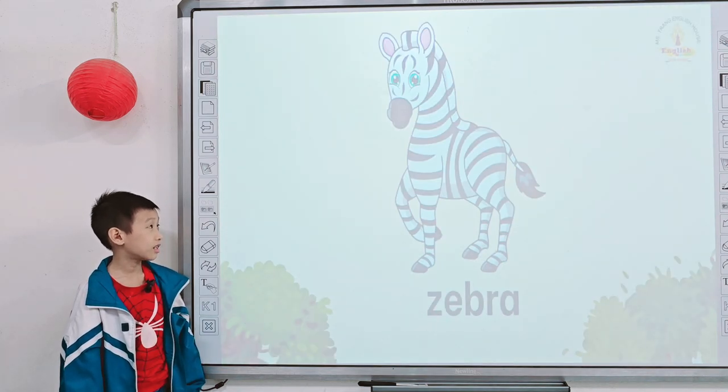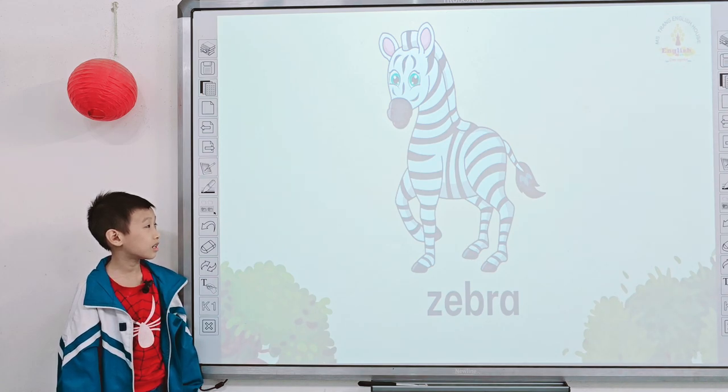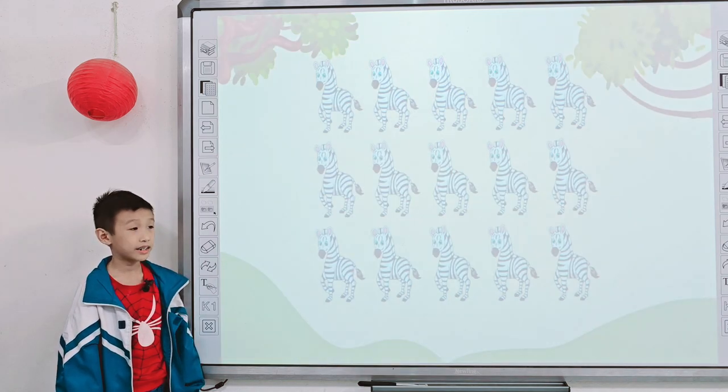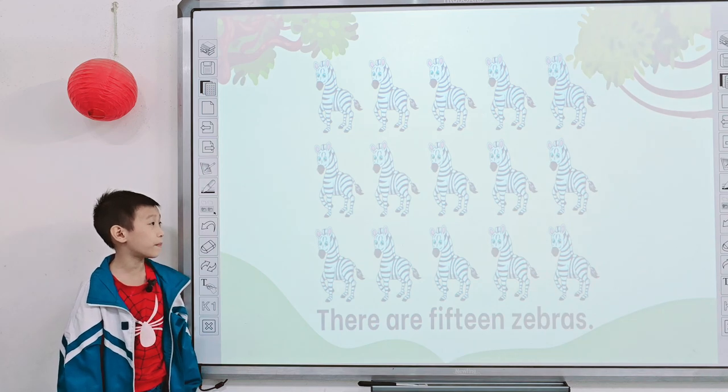Next one. And what is it? It's a zebra. Tell me, what color is the zebra? It is black and white. Next one, tell me how many zebras are there? There are 15 zebras.